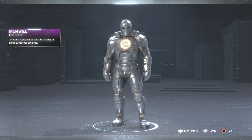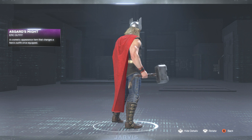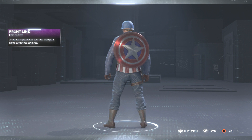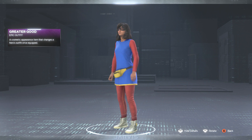Then we got the Thor Asgard's Might — a pretty chill one. You guys have probably seen me play with this one as well. Then we got the Captain America Frontline skin — I've done gameplay videos of this one too. And then lastly we got the Miss Marvel Greater Good skin — it looks like she just threw it together in a jiffy and was ready for combat.